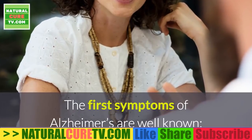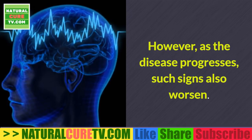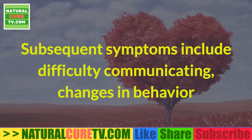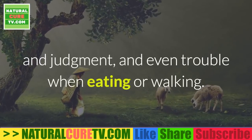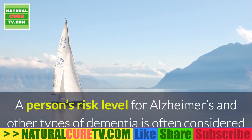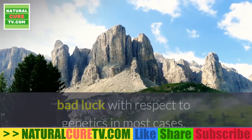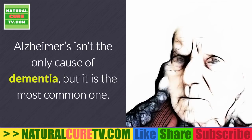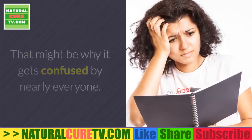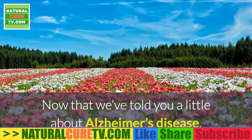Some facts about Alzheimer's: the first symptoms are well known — difficulty remembering names and recent conversations. However, as the disease progresses such signs also worsen. Subsequent symptoms include difficulty communicating, changes in behavior and judgment, and even trouble eating or walking. A person's risk level for Alzheimer's and other types of dementia is often related to genetics. In most cases, Alzheimer's isn't the only cause of dementia, but it is the most common one.